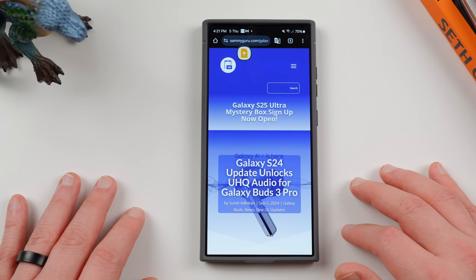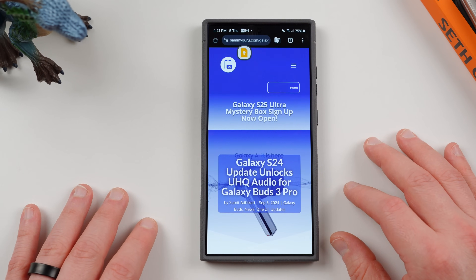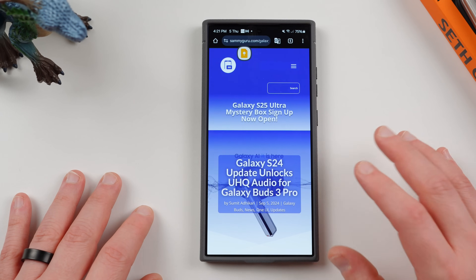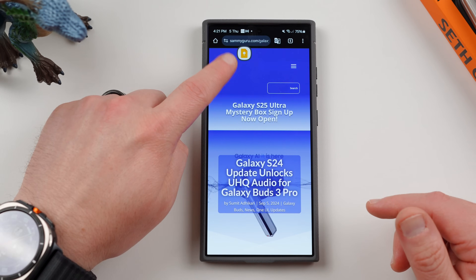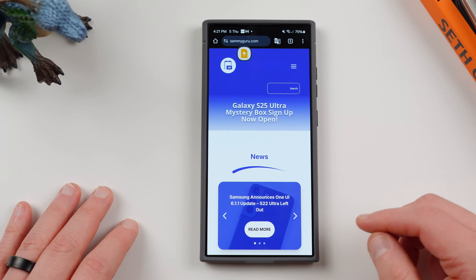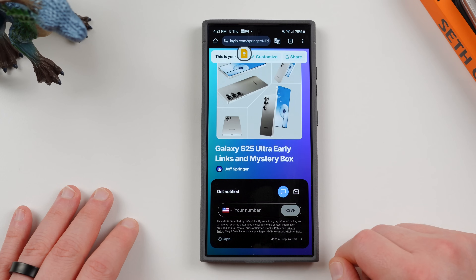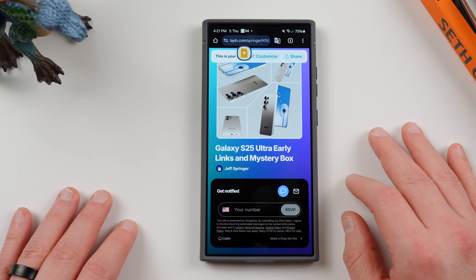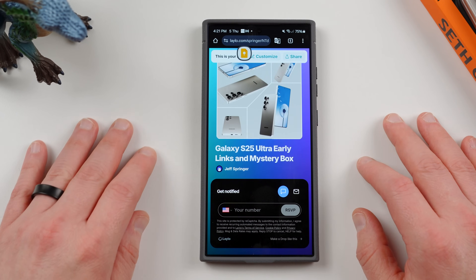I hope you guys enjoyed the video. If you did, like, comment, and subscribe. A full review of One UI 6.1.1 on the S24 Ultra is coming when I get it in the US, probably on September 9th — that's what Samsung says. I hope you enjoyed seeing some surprise features hidden in this update that maybe you weren't expecting. Check out the Mystery Box program again if you're in the US for the S25 Ultra — get a free case, cleaning kit, and desktop phone stand. Thanks a lot for watching, and I'll see you guys in the next one.